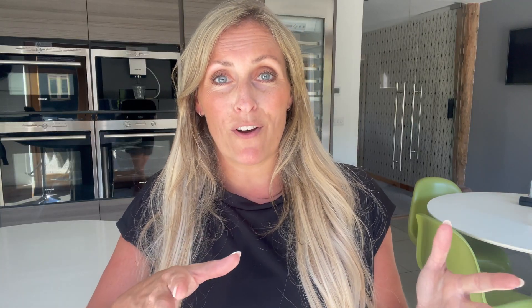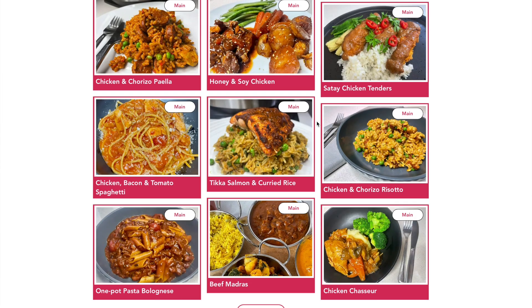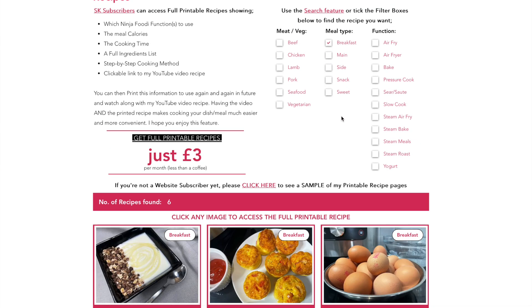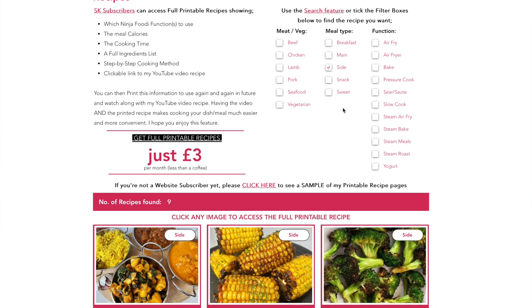The great thing about the website is that you can filter. So if you're looking for something sweet, or a recipe with chicken, you can filter like that. And if you're looking to try out pressure cooking, or you've never made a steamed meal before and want to check those out, you can do that as well.